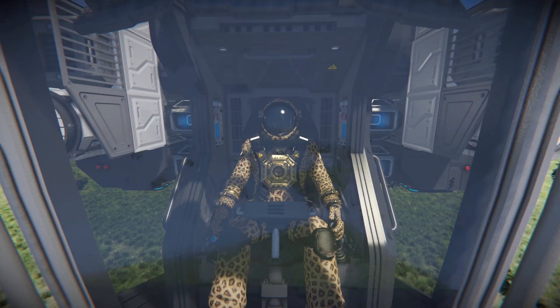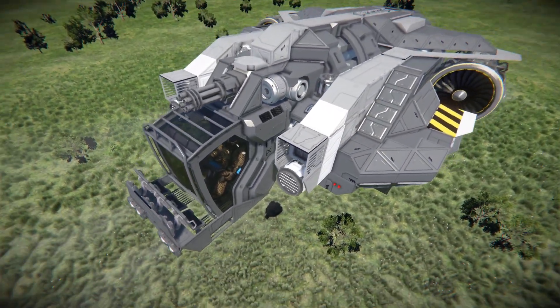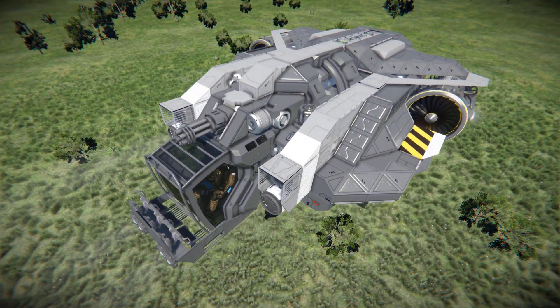Hello and welcome back to another Space Engineers Showcase video. In today's video we'll look at another personal transport ship and this one is called the LST-41T Archimedes Personal Transport, which is this lovely thing over here. This is a small compact transportation vehicle that allows you to move a small amount of goods from one place to another.